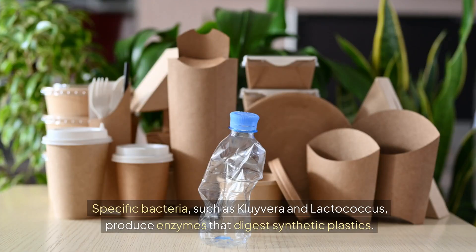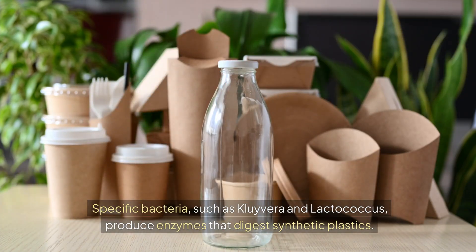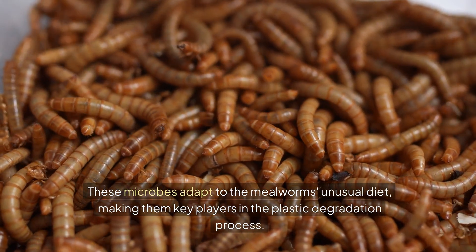Specific bacteria, such as clovera and lactococcus, produce enzymes that digest synthetic plastics. These microbes adapt to the mealworms' unusual diet, making them key players in the plastic degradation process.